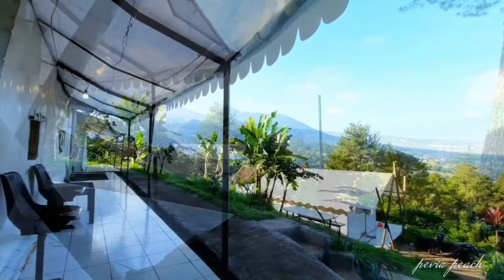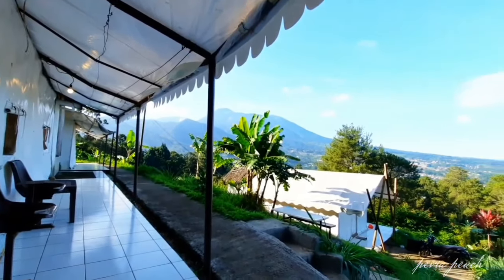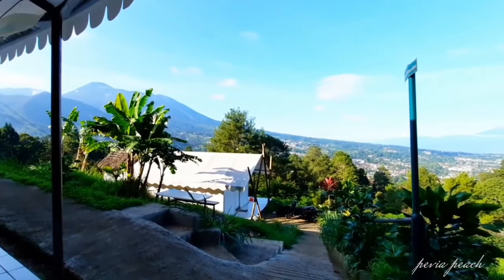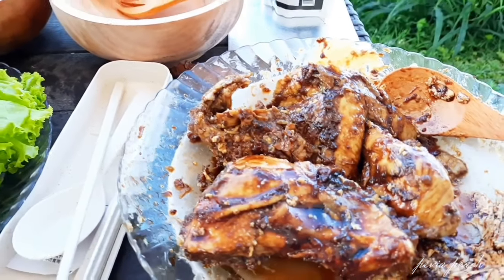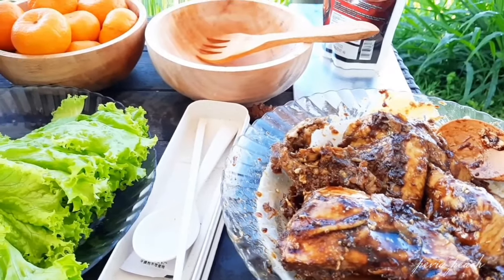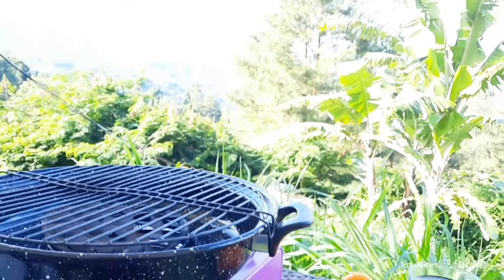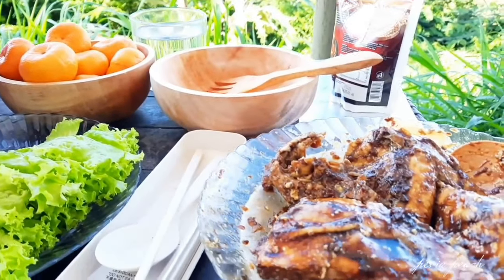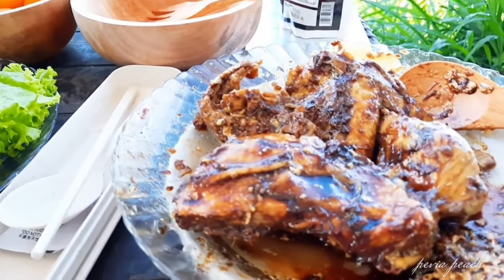Sudah capek keliling area sekitar, waktunya kita buat sarapan. Sarapan kali ini aku mau buat ayam bakar yang simple-simple aja. Memang niatnya kita mau masak-masak disini, padahal cuma berdua aja, tapi seru aja gitu.